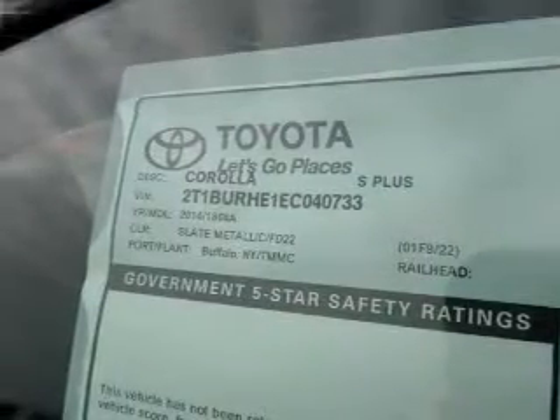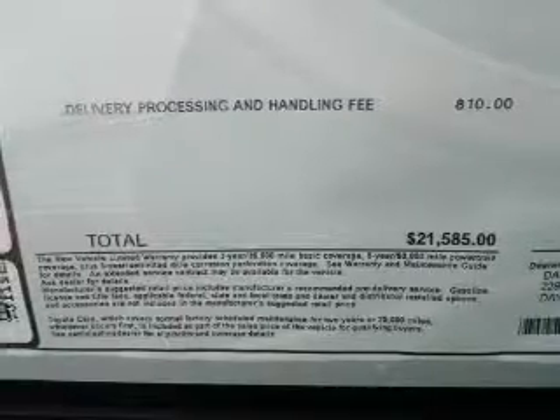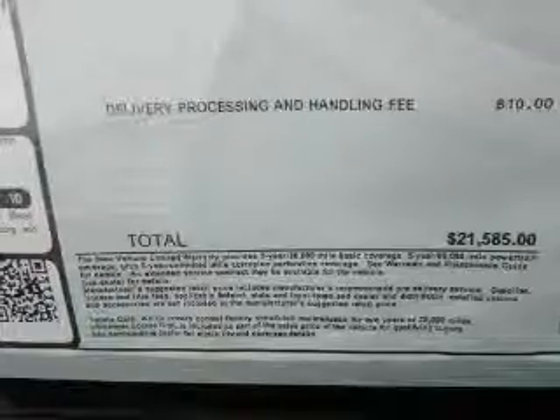Keyless entry, power windows, Bluetooth wireless, an AM-FM stereo with a CD player, power mirrors, power steering, an adjustable tilt steering wheel. Call today to schedule a test drive.